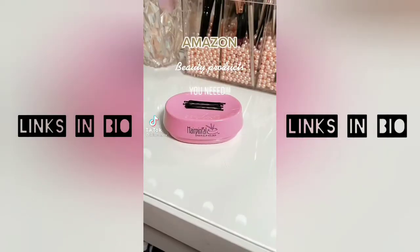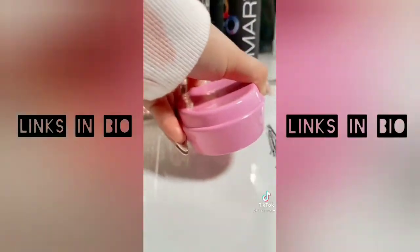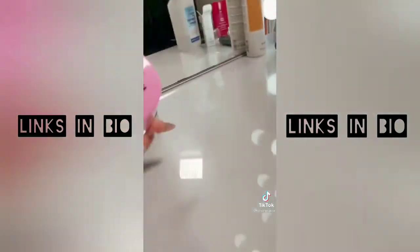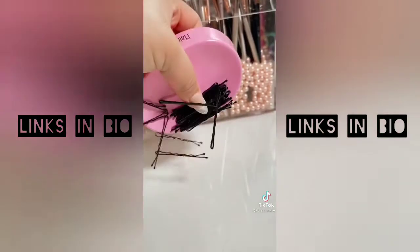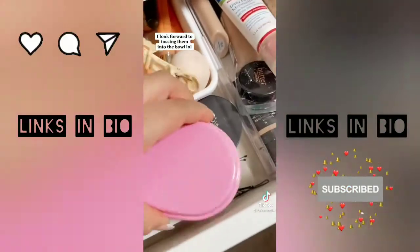Amazon beauty products you absolutely need: if you're constantly losing your bobby pins or too lazy to pick them up out of drawers, this is a must-have. It will literally sweep up any dropped pins and it's really fun to use. No more thousands of bobby pins around the house or junky drawers.